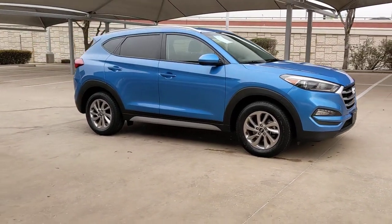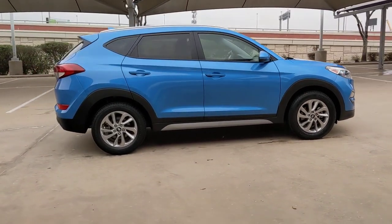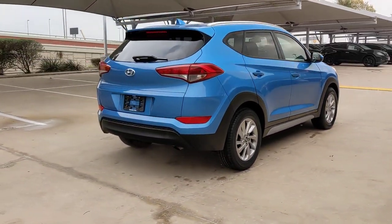This could be the car for you. The 2018 Hyundai Tucson. With less than 70,000 miles on the odometer, this vehicle provides excellent value.